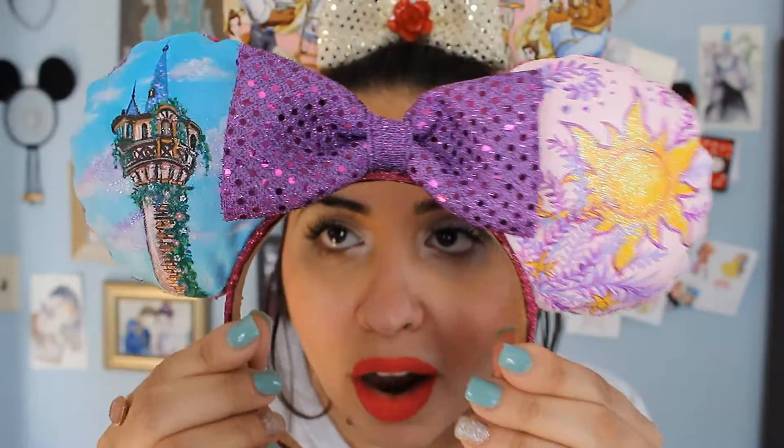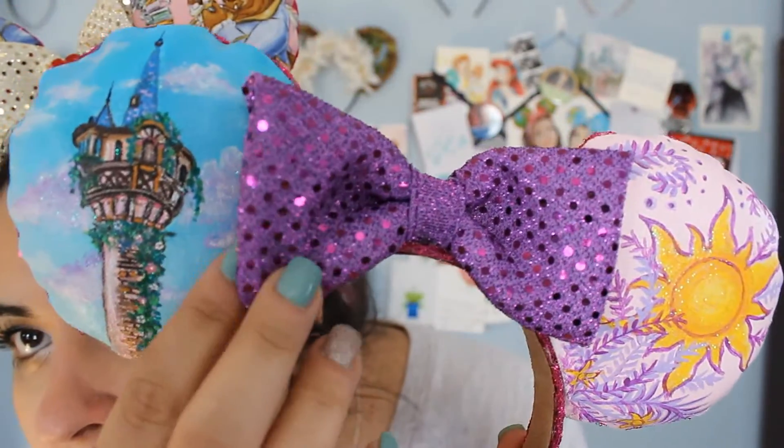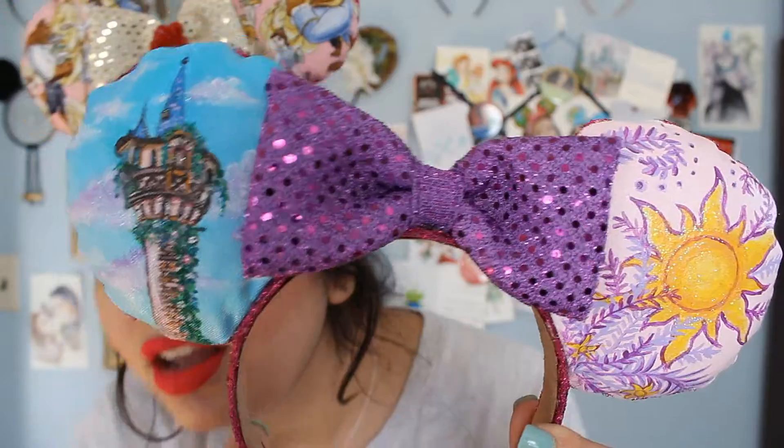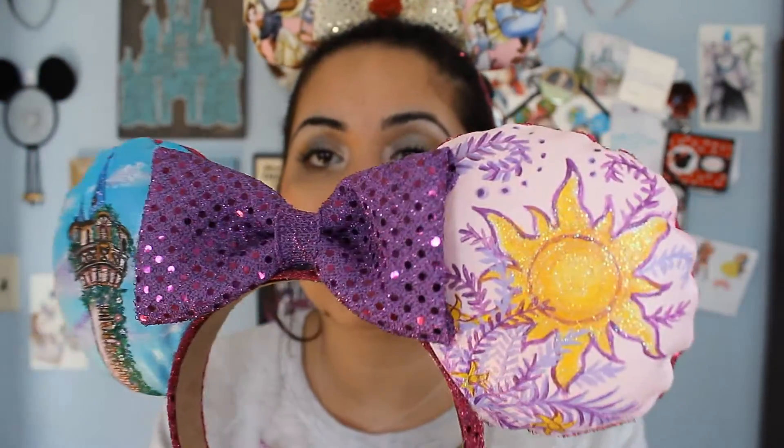I'm really surprised I don't have a Beauty and the Beast one — I think I'm going to need to ask for that one soon. So the next pair of ears — I wanted some Fantasyland ears, because Fantasyland is my favorite land in the Magic Kingdom. So I asked her to draw me Rapunzel's Tower and then the beautiful sun design. Here they are — there's sparkles and she told me she made a hidden Mickey cloud in there too. It's so beautiful. The colors are amazing. This one is super sparkly.